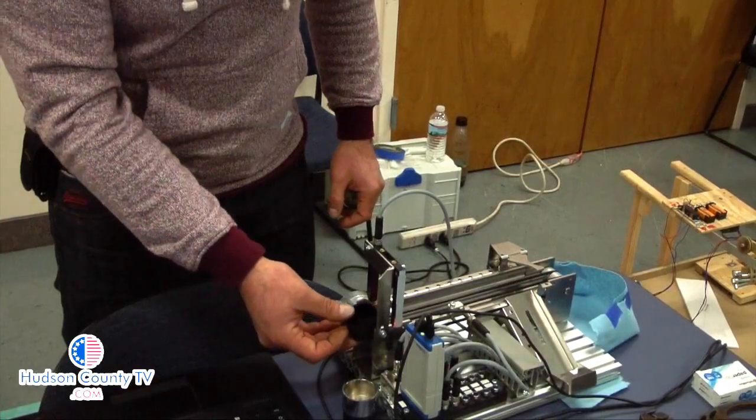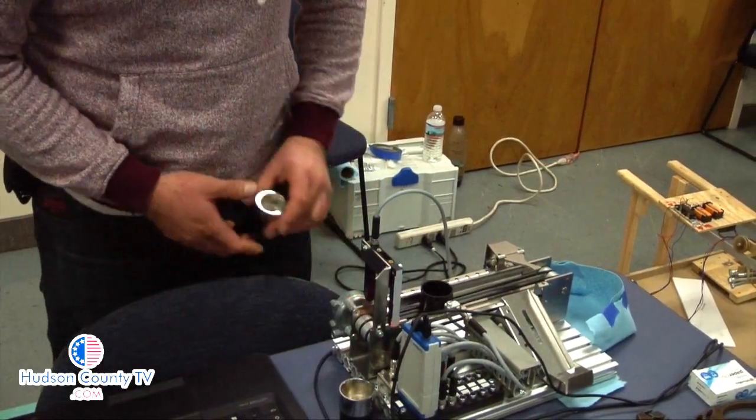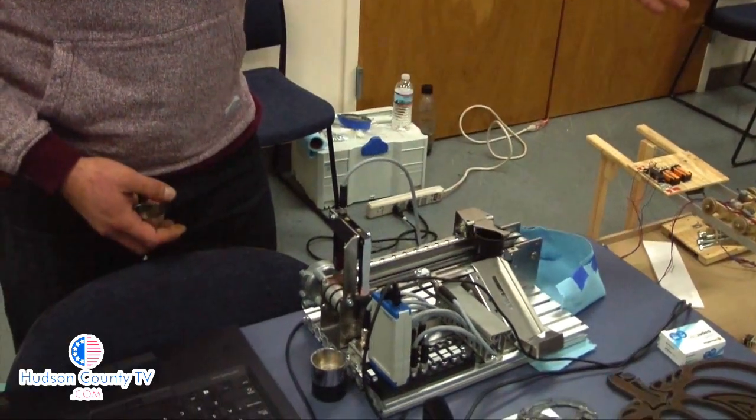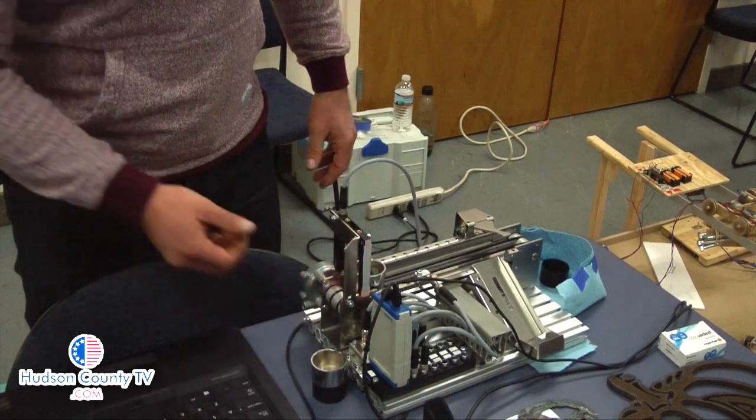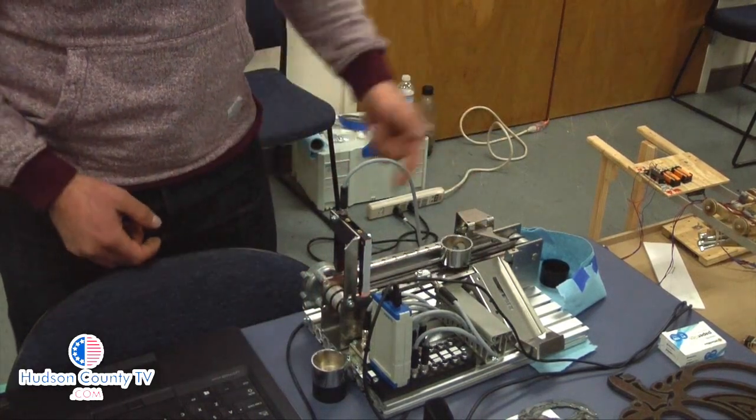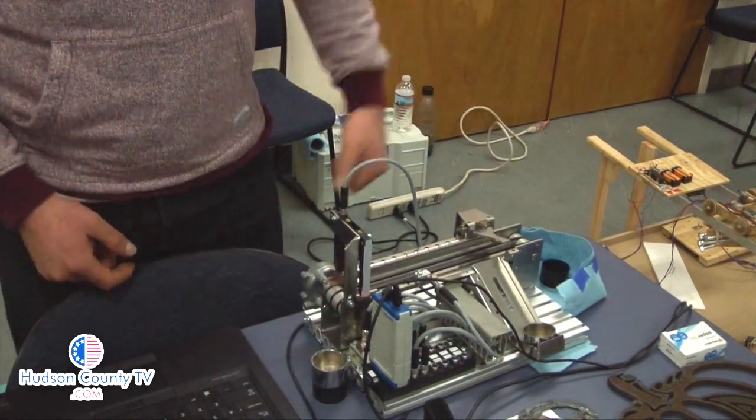February is Career and Technical Education Month, making it even more important for students to demonstrate some of the real-world knowledge the school offers. In North Bergen, this is Sheri Karabin reporting for Hudson TV.